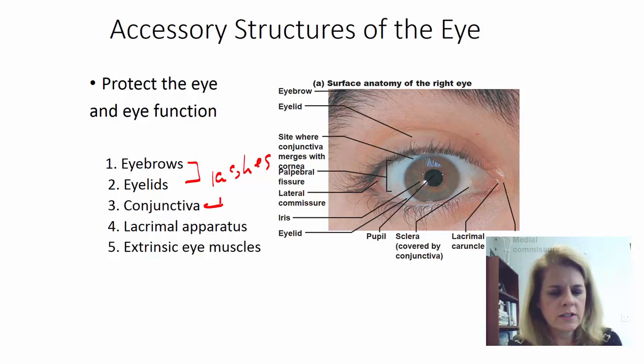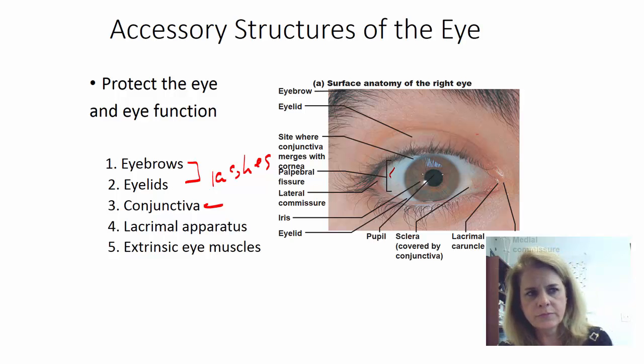You also have something called a conjunctiva — it's a clear layer, actually the outermost layer that covers the entire white part of the eye, and it serves a protective function. If you've ever had conjunctivitis, that's also known as pinkeye — that's an inflammation of that conjunctiva. You also have the lacrimal apparatus. Lacrimal means tears, and so you have tears that help keep the eye lubricated, but also these tears have enzymes and antibiotic properties that help keep the eye free of disease.